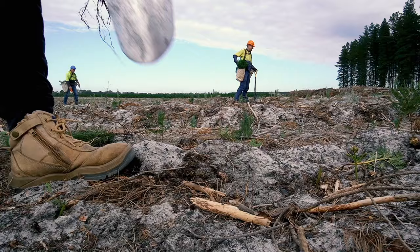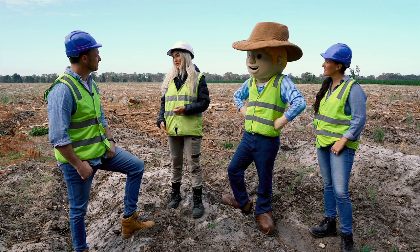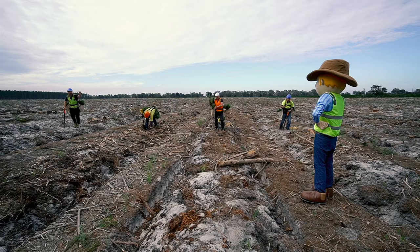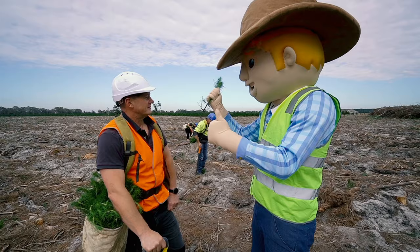Across the Green Triangle region they plant over 20 million trees every season and sometimes even more. They're not able to plant trees all year round because they have to make sure that rainfall waters the trees. This means planting in the wet season, the months of June and July — a short window of eight to ten weeks to get all the trees into the ground.